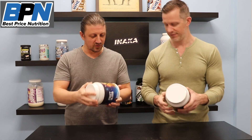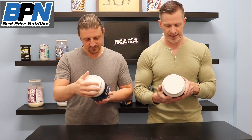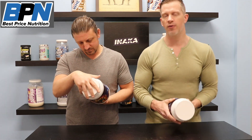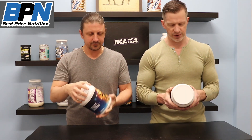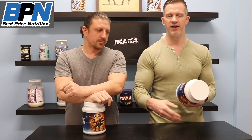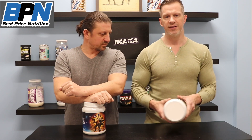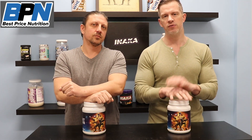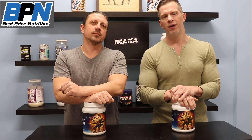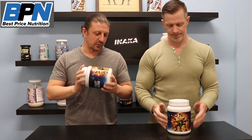It's a killer product with a really cool tub design — and a prize inside! They say to start with a half a scoop, and I would agree: this is very strong, so just start with a half scoop, see how you feel on it. Once you assess your tolerance and you're feeling good, you can move up to a full scoop. Take it in about 10 to 16 ounces of water about 30 minutes before your workout. And again, this is a limited edition — when it's gone, it's gone.